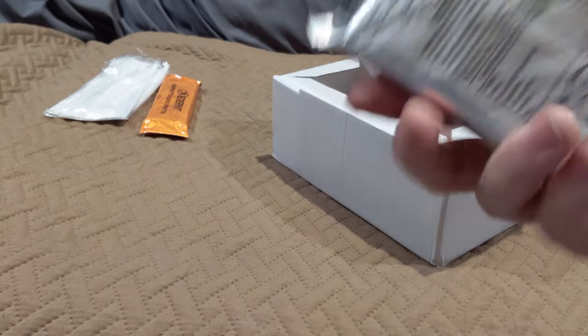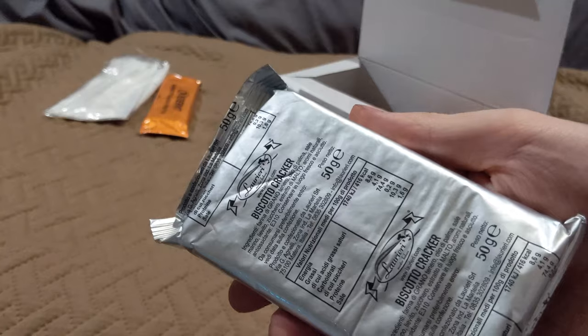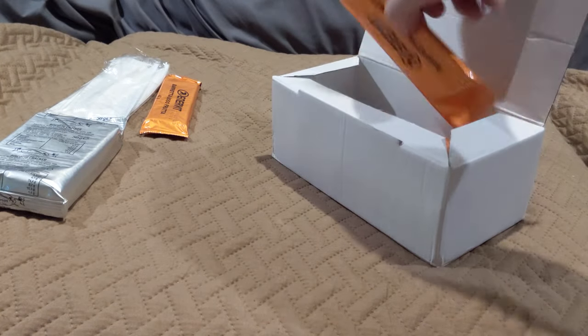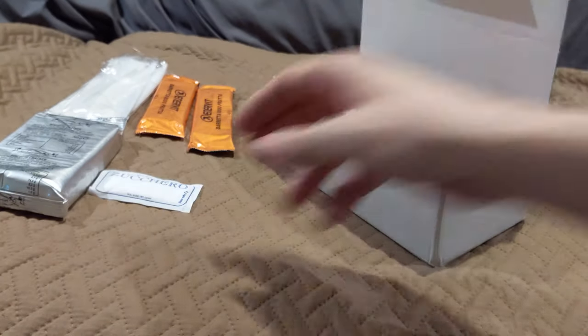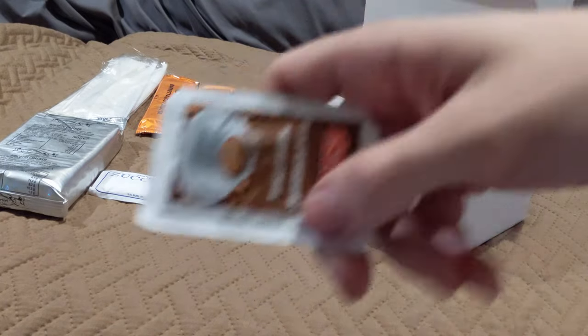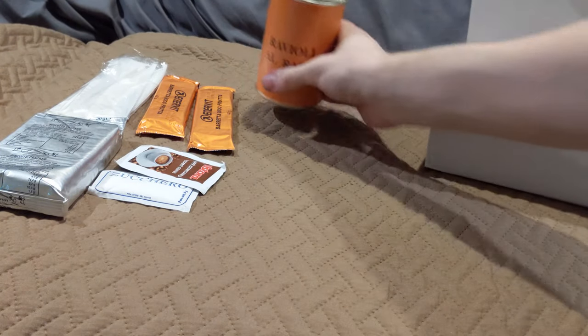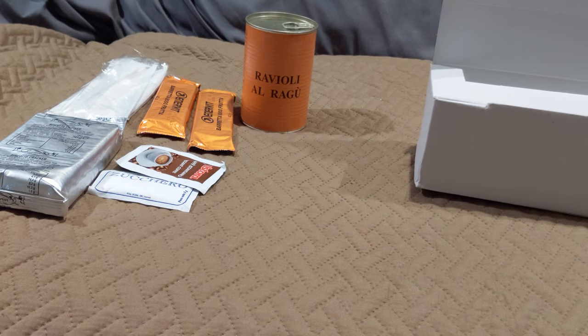More biscuits — these actually feel like they held up a little bit, the ones behind the top one feel like they're in one-ish pieces. Another bar, sugar, coffee, ravioli, and a nice orange can. And then that tuna — there we go, a nice little chunk tuna.